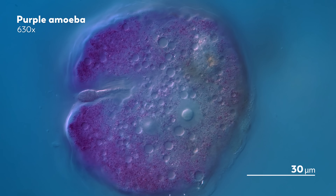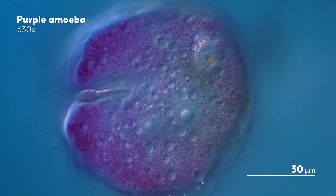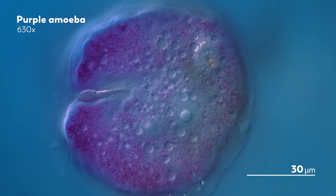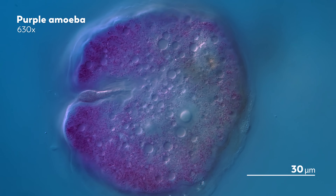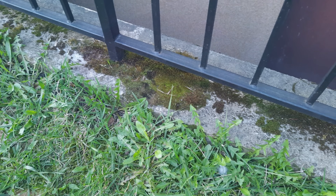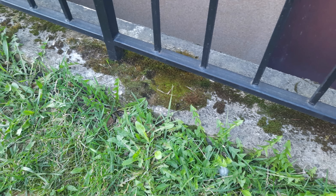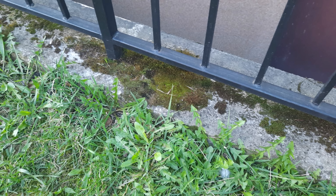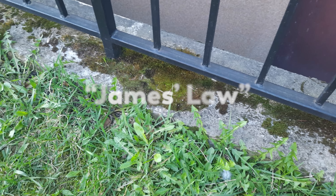He looked everywhere, even taking in moss samples from all over Europe. But again and again, they failed to turn up the purple amoeba. So where did James finally find them? Outside of his own home, of course. They were living in a patch of moss that was watered by the runoff from his building's gutter. We don't know if there's a name for those times when you've spent years hunting a microbe only to find it right outside your door, but maybe we should call it James' Law.